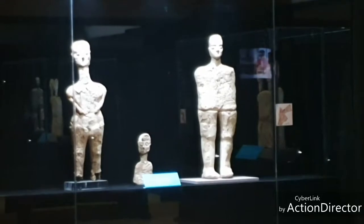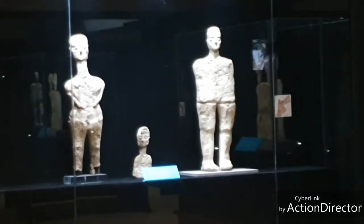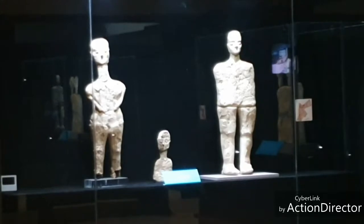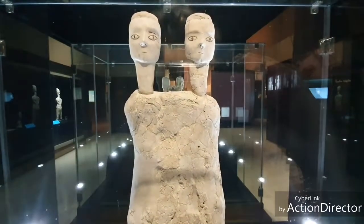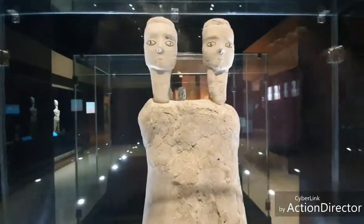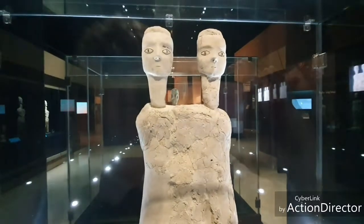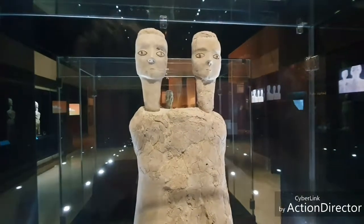Over 9,000 years old, these remarkable Ain Ghazal statues represent ancestors with innovative craftsmanship and mysterious cultural practices. They lived in a village not far from this museum. This is the one I always think is the most famous — the two-headed statue, considered among the world's oldest human sculptures. 32 plaster statues were discovered around Amman in 1980, not far from this museum. We still don't know what the meaning is. Look at those faces.